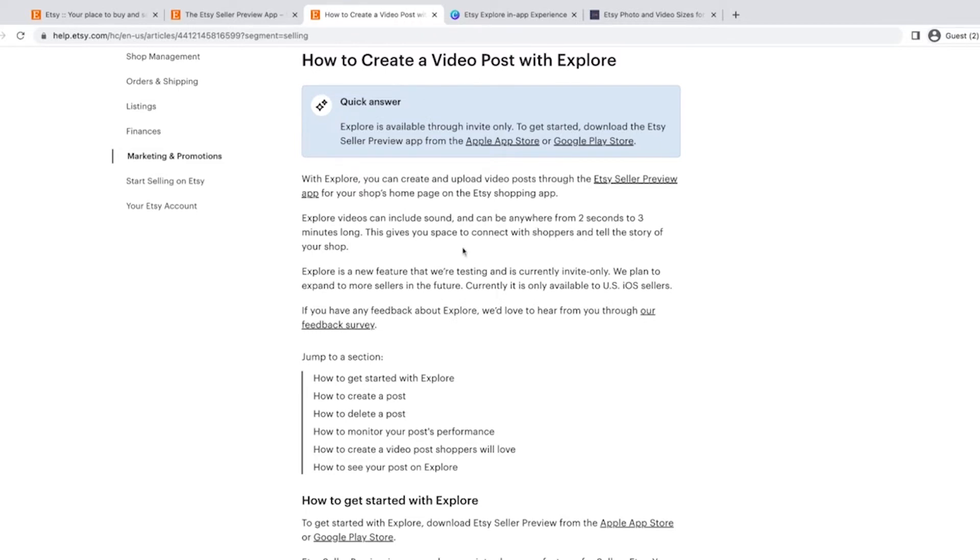It's in the Etsy Seller Preview app. Once you've downloaded the app, go to the insights tab and scroll all the way to the bottom — if you have the feature available, it'll be there. If you don't, just wait, use the app, play around with it. I had a notification pop up on my seller dashboard when I logged in one day showing me I could use this feature. Videos can include sound and can be anywhere from two to three minutes long.